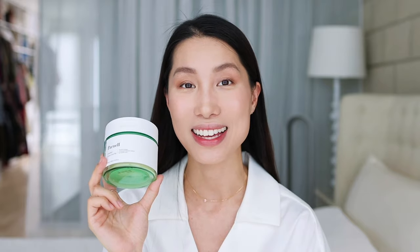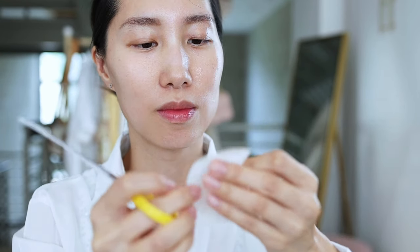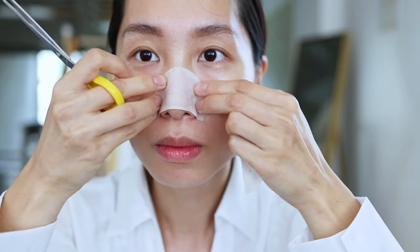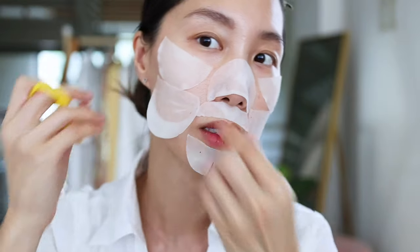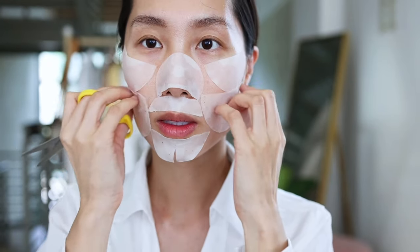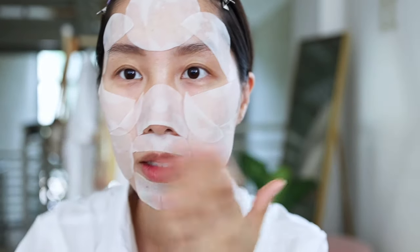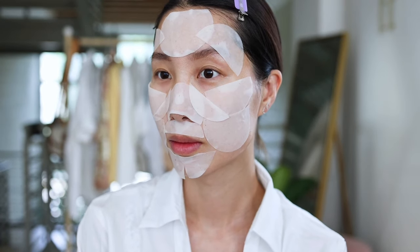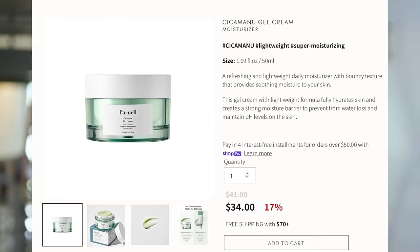Here's a skincare hack with the pad: I sometimes use these pads as a sheet mask. Since sheet masks come in different sizes and don't always fit every face perfectly, I can just customize my own sheet mask using the pads. This way, my skin can fully enjoy all the essence on the cotton pad. Just leave it on for a few more minutes to let the skin fully absorb all the ingredients.